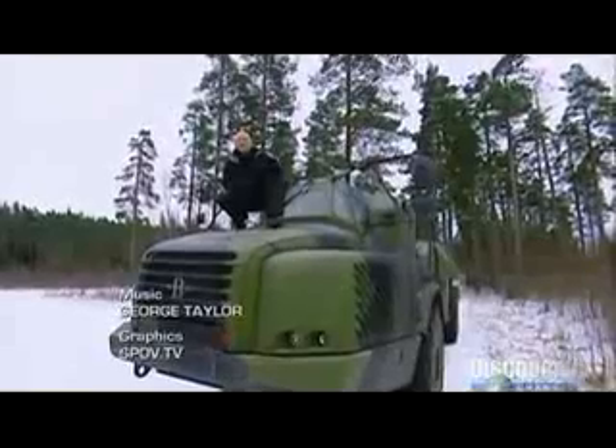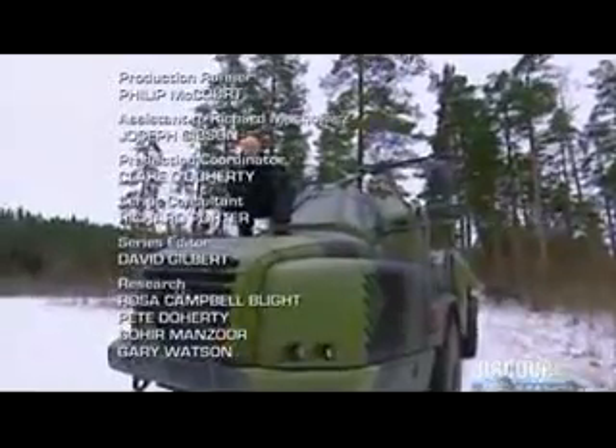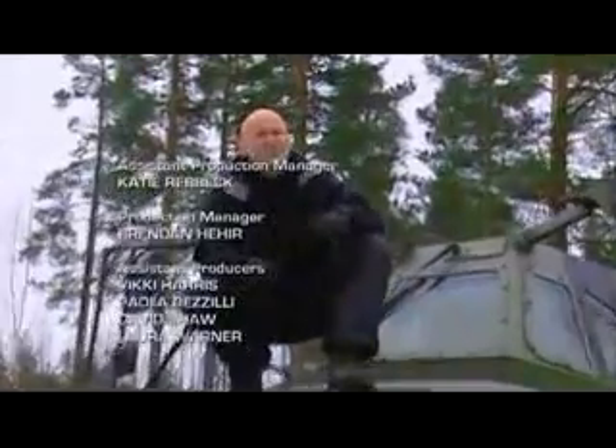With the devastating combination of the Excalibur round, its all-terrain capability, and its pure speed, this is one Archer that's gonna hit the bullseye.